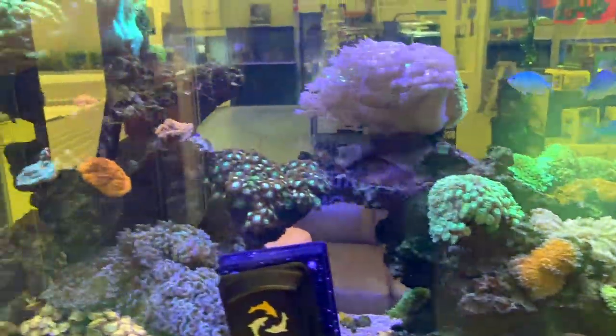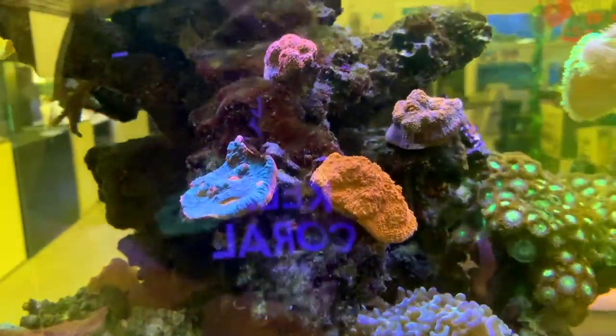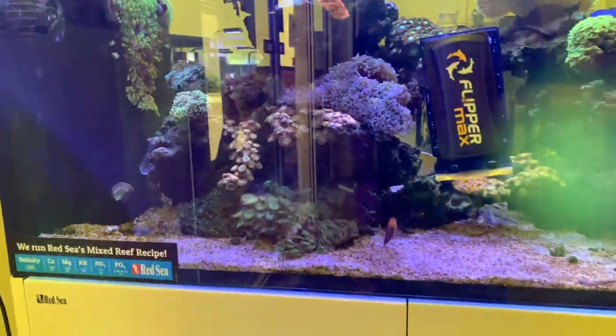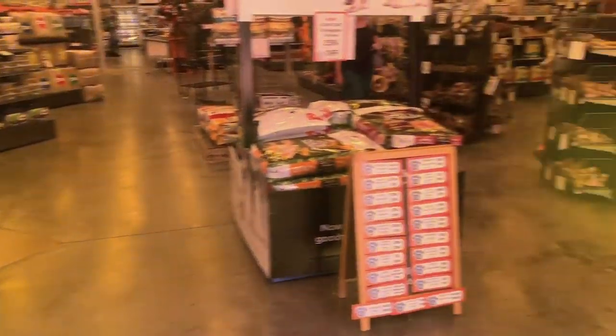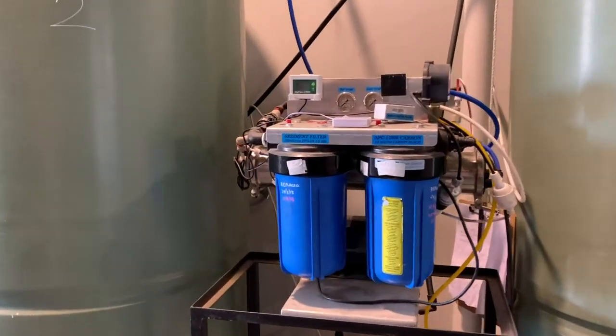Nothing super exotic in there, but it doesn't need to be. We tend to see zoa price tags and think that's what makes them pretty — it's not true. Zoas are pretty whether they're cheap or expensive. You can even see some green star polyps growing up on the back wall there, which is pretty cool. And there's a nice big fat six line wrasse too.